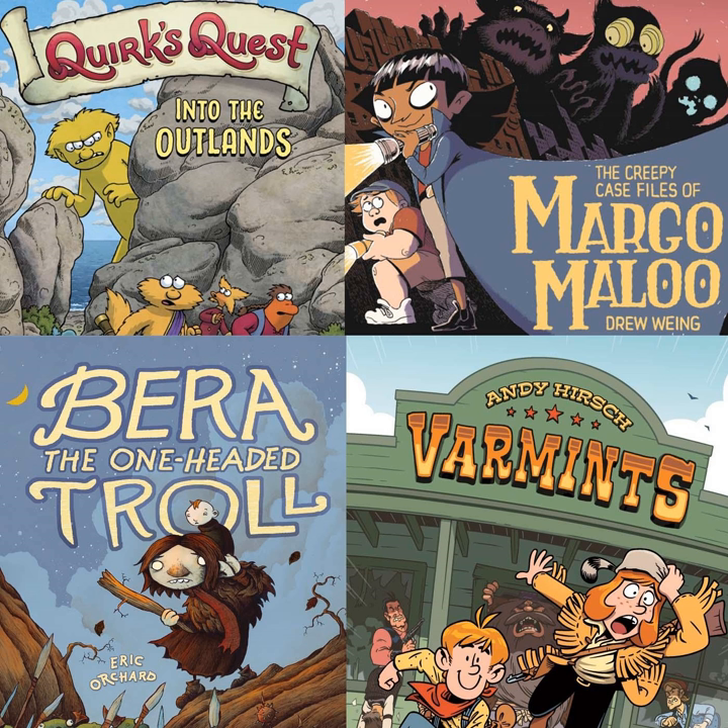First Second Books has also become a really strong supporter of graphic novels for young readers of high quality, both in terms of writing and illustration, but also in publishing and print quality. They're beautiful books to hold and to look at. You really can't go wrong with First Second. We'd also like to thank Gina at First Second for sending us review copies of these books. She does such a great job.